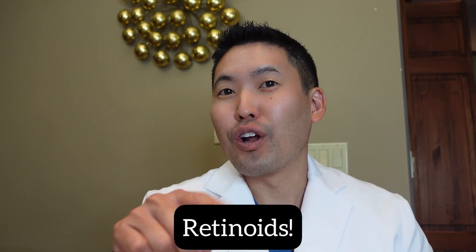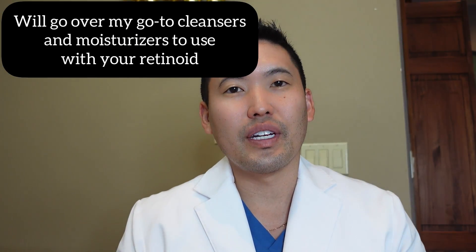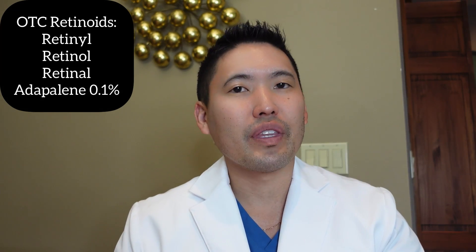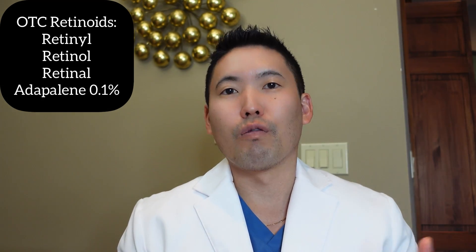What's the difference between retinol — O-L — versus retinal — A-L? I'm going to cover how to incorporate these ingredients into your skincare routine, specifically your night routine. Retinoids is the umbrella term. Retinol, retinal, and retinyl all fall under this umbrella term as over-the-counter retinoids.